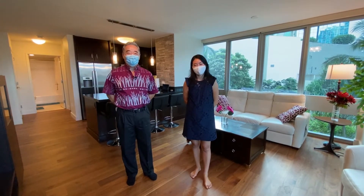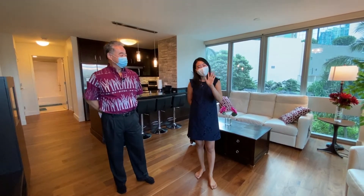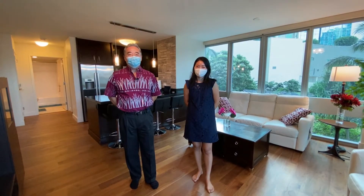Aloha! I'm Myron Keori with Better Homes and Gardens Real Estate Advantage Realty in Honolulu, Hawaii. I'm here with my partner Mickey Nakano, and we're here for a virtual open house for you at Waihonua number 304.